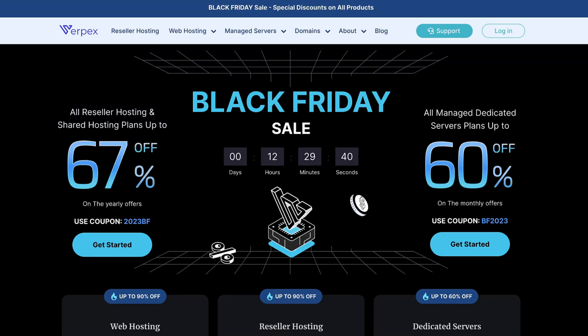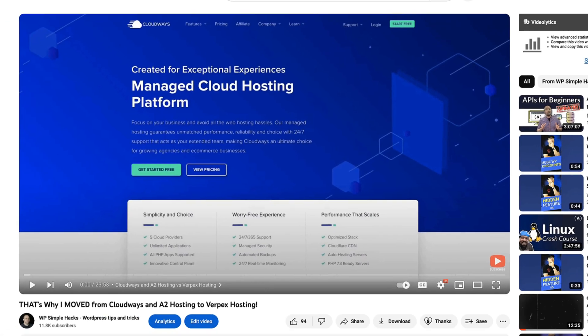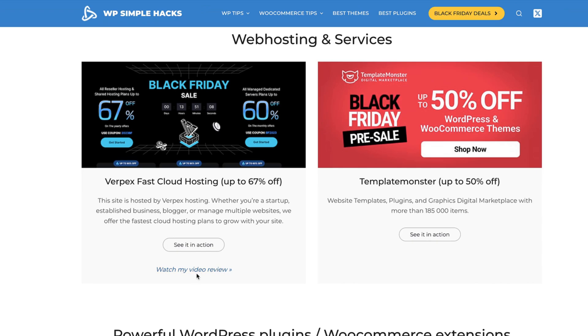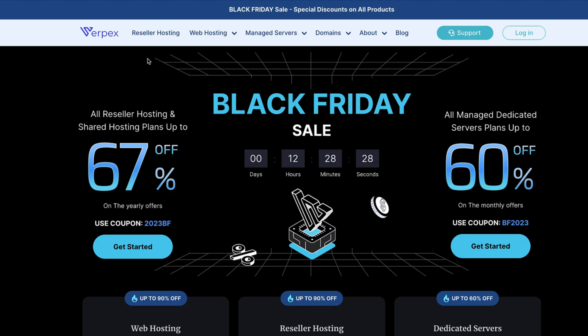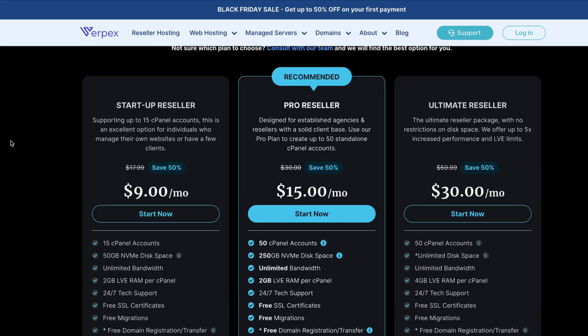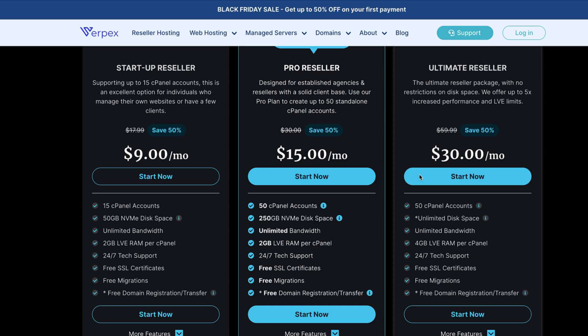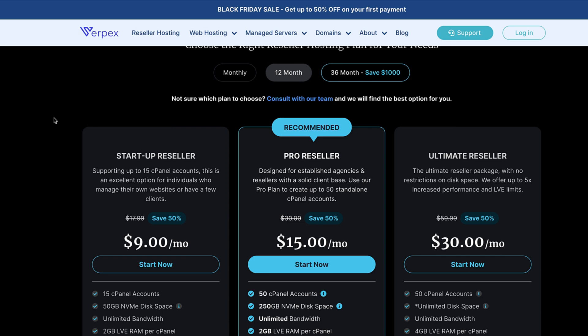Next, let's move to hosting. This is Verbex hosting — I've been using it for the last 18 months. When I switched my hosting provider from Cloudways and A2 hosting to Verbex, I made a video about it. If you're looking for a good hosting provider, take a look at that video. I'm using the reseller hosting plan, which is currently $15 per month. You'll get 50 cPanel accounts, unlimited bandwidth, and a guaranteed 2GB of RAM per cPanel. Altogether, Verbex is a good hosting with a reasonable price — I'm really satisfied with them, and support has been responsive.